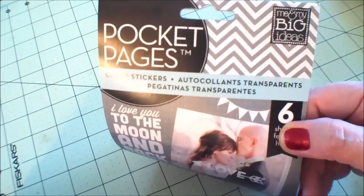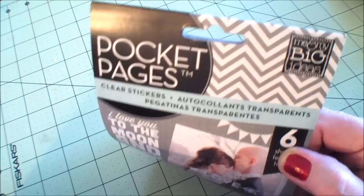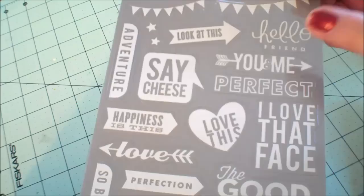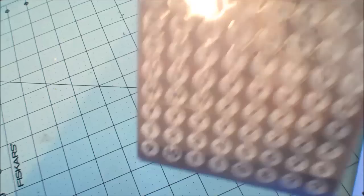I finally got my hands on these pocket pages - clear stickers by Mambi, or Me and My Big Ideas. I just caught on that Mambi is Me and My Big Ideas like a few weeks ago. I thought they were two different companies. They are clear stickers that you can put on your photos. This is the white one. There's pennants. Look at this - Hello, I like the handwriting on that. You and me. Love that face. The good life. All kinds of little phrases.